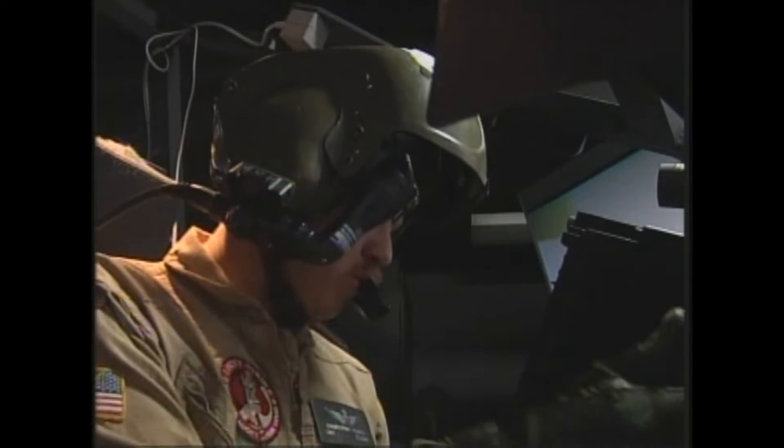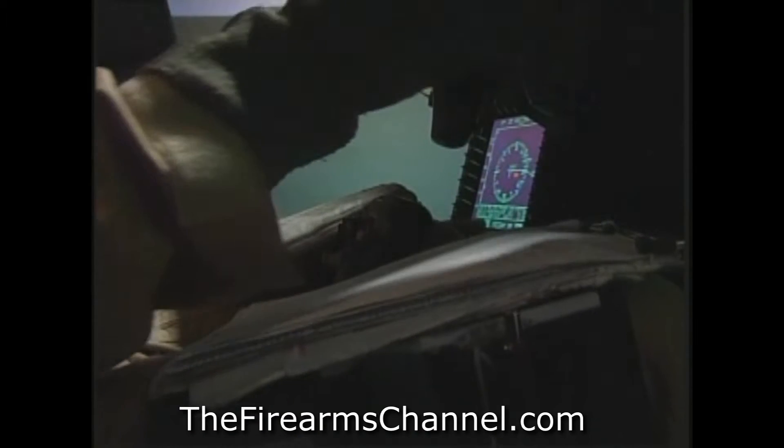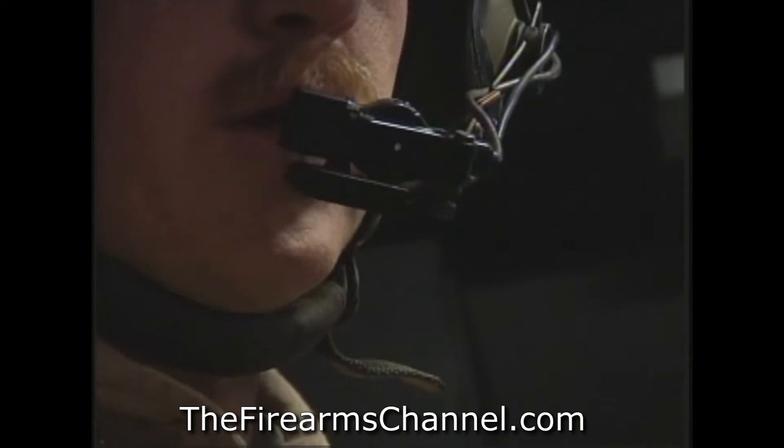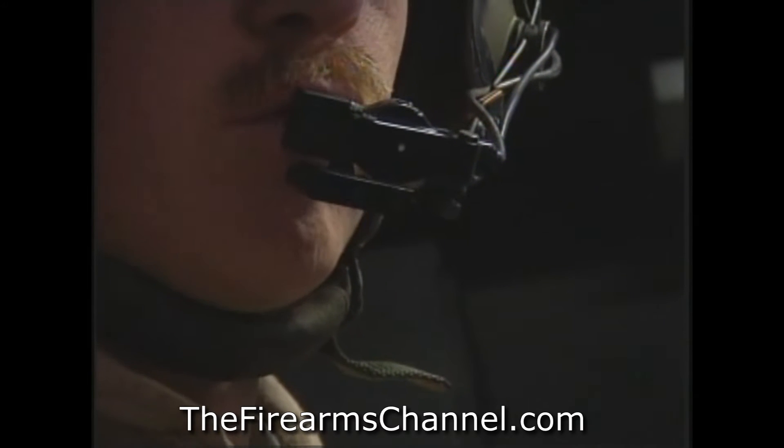Being deployed to a war zone doesn't mean the training stops. At Bagram Air Base, Apache pilots get the opportunity to improve their skills for their deployed environment while they're in it.